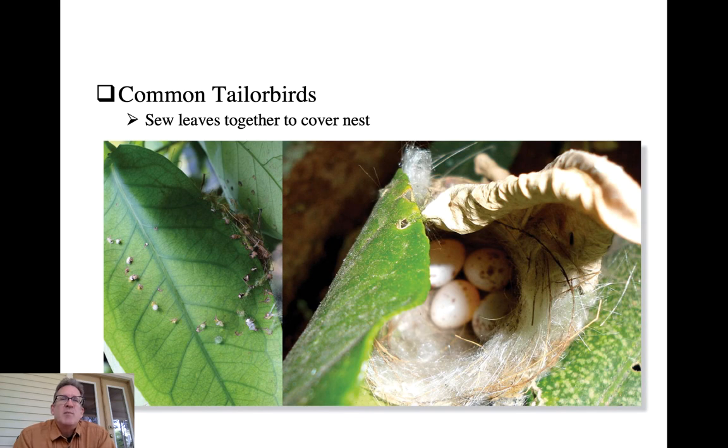One species particularly impressive for its sewing abilities is the common tailorbird. They actually take green leaves, sew them together - and you can see the individual puncture marks where the stitch has been put through - to bind leaves into a little pocket in which they then produce an egg. This provides excellent camouflage for these birds.